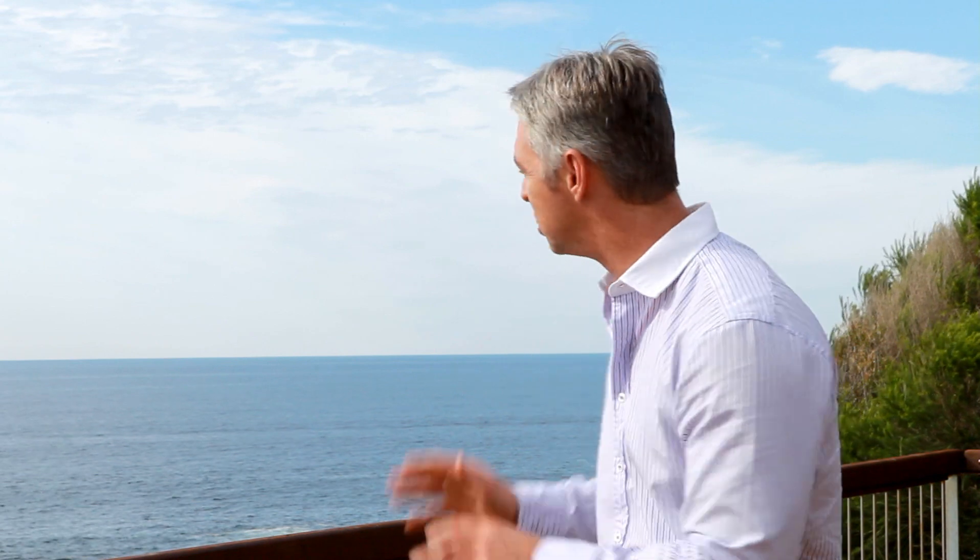Hi, my name's Craig Hadfield. I'm with Rain and Horn in Coalborough Beach and I'm glad to bring you another market update today. Today I'm presenting from this beautiful spot here in Coalborough Beach.